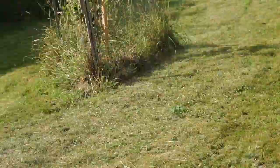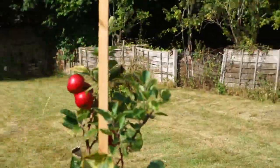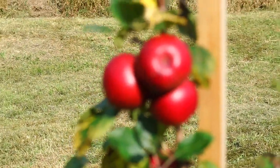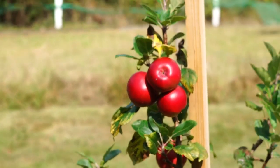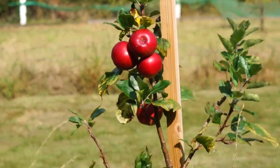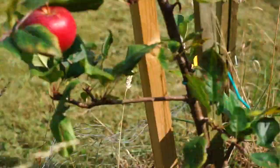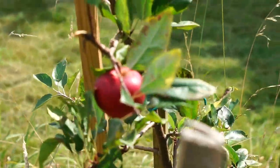They are not ready until September. These are the most expensive tree I have ever bought — it was 50 quid. Apparently they should be bright red inside, so when you cut them open it looks like a heart. That was the idea of it. But we still can't pick one because she says they are not ready.